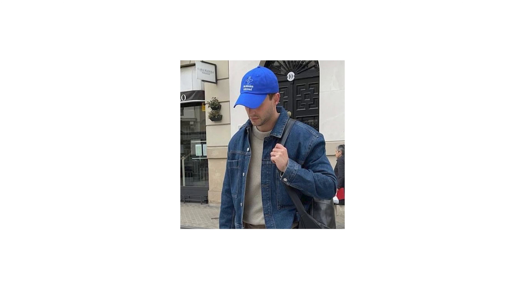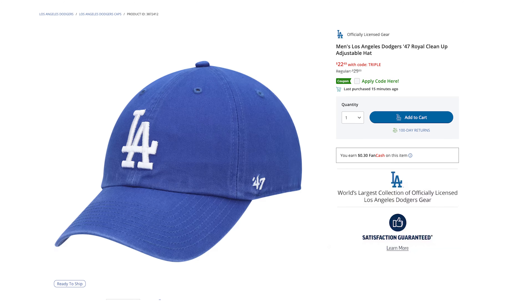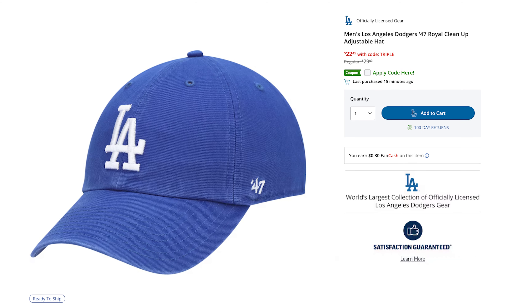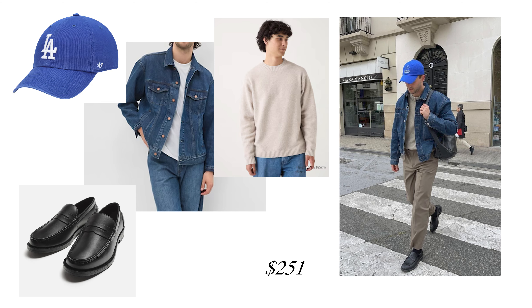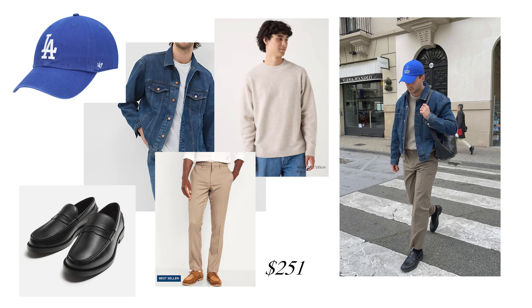And lastly, let's top this fit off — quite literally — with this baseball cap. Something about me is I love wearing baseball caps, and anytime I have the opportunity to recommend them, they're going to be included. For this specific outfit, our reference is wearing a blue baseball cap, so I wanted to make sure we found a blue hat. Dodgers blue is going to be the pick for today. For $22, you're getting a great baseball cap — they typically go for $29.99. So if you want this outfit to feel more casual, this baseball cap is going to do just that. With all these pieces put together, it would cost you $251 to recreate this outfit.